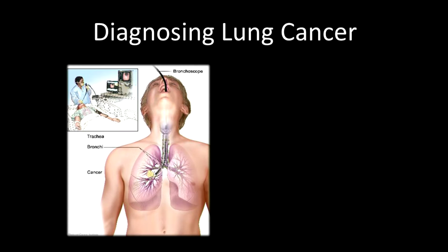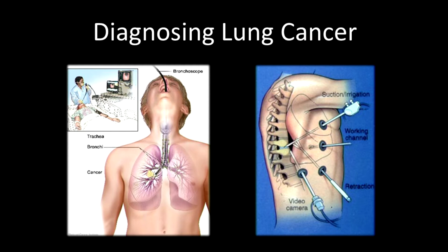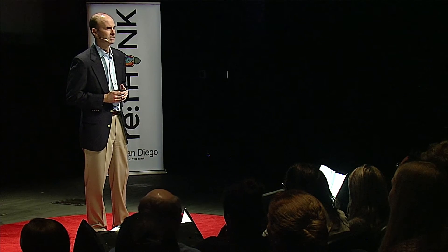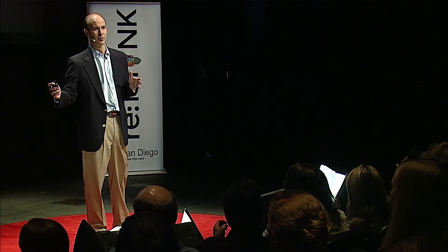Now, a lung biopsy is something that you certainly don't take lightly. In fact, it's quite an invasive procedure. There are lots of risks with it. There are multiple points of entry into the lung cavity, and there's a 20% chance that her lung may collapse in the process. When the process is complete, Sarah will cough up blood for a significant period of time, and she'll have over a one-week recovery process. The goal is to get enough tissue from that nodule so that a determination can be made of whether or not it's cancerous.